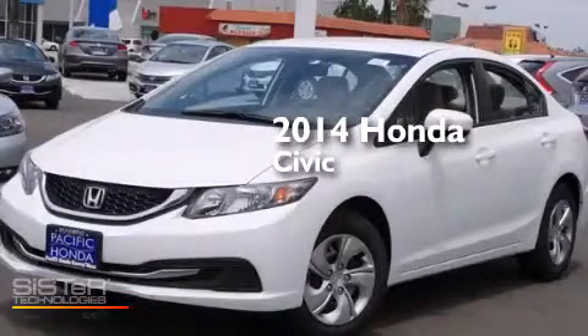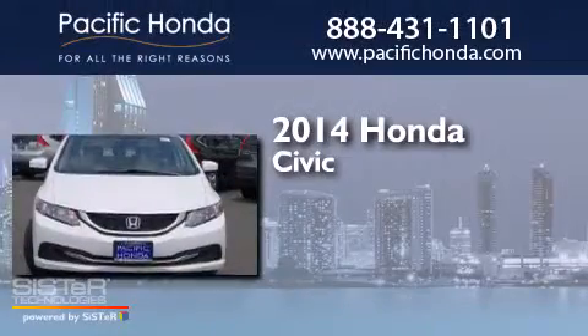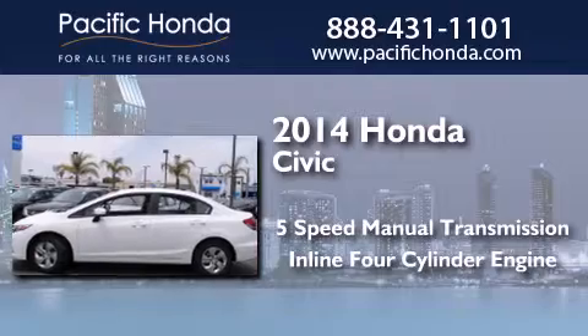This is a brand new 2014 Honda Civic. This car has a five-speed manual transmission and an inline four-cylinder engine.